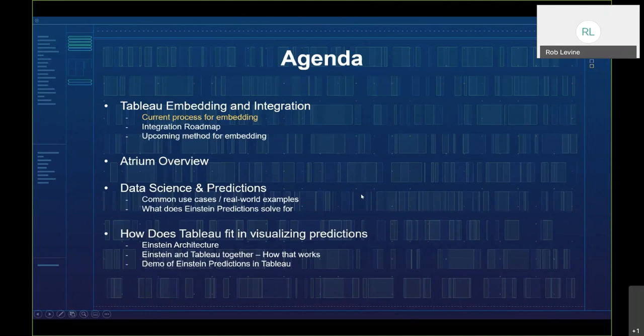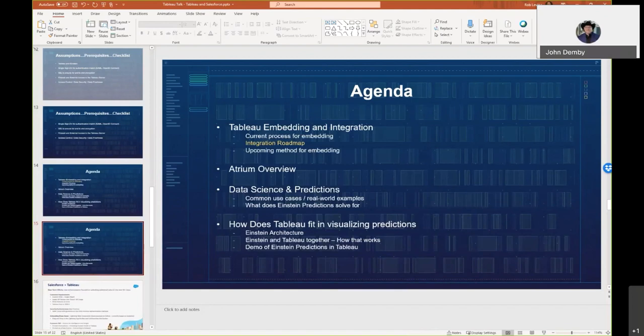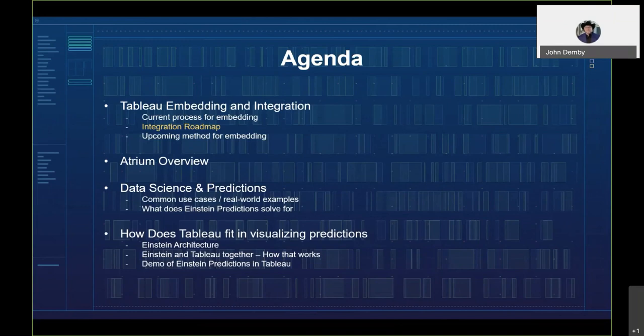Let me pass it over to John, who's going to cover the integration roadmap. One extra note: one of the cool things about Tableau when creating these lightning apps is that you may want to create something for mobile as well. Tableau serves up mobile views, so had Rob made that lightning app available on mobile, it would have shown up in Salesforce mobile and also picked up the mobile view from that particular dashboard — two for the price of one.